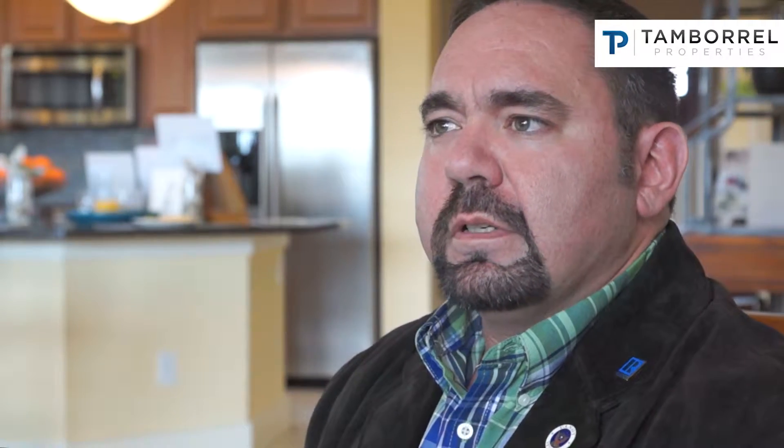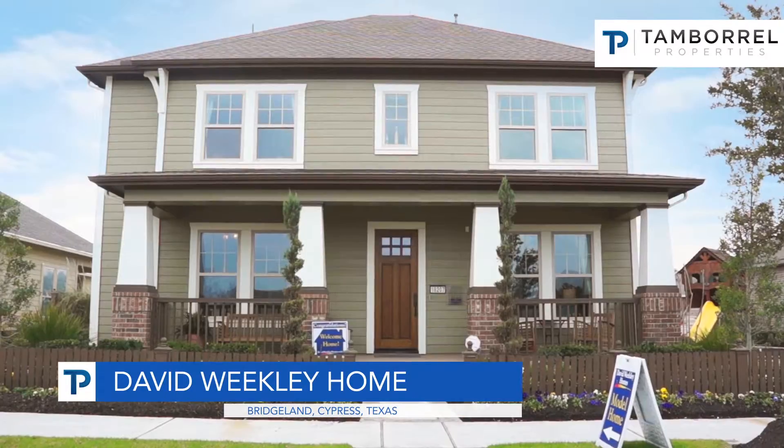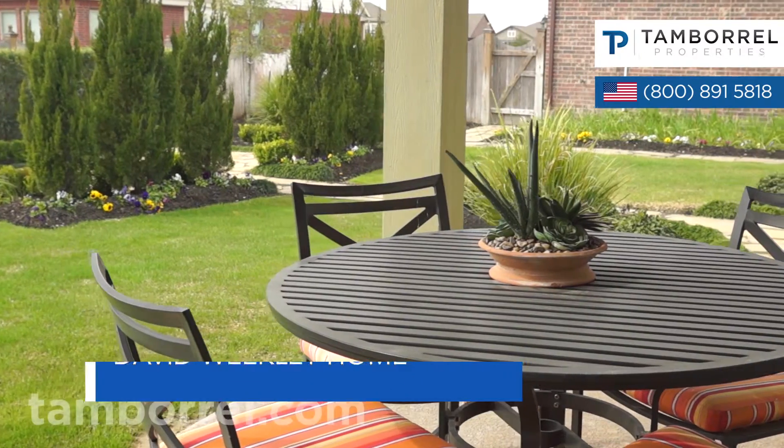This is the Bernard floor plan — a David Weekly Home, Builder of the Year. It's approximately 2,800 square feet, with an open floor plan and a beautiful kitchen facing the backyard and the living area.